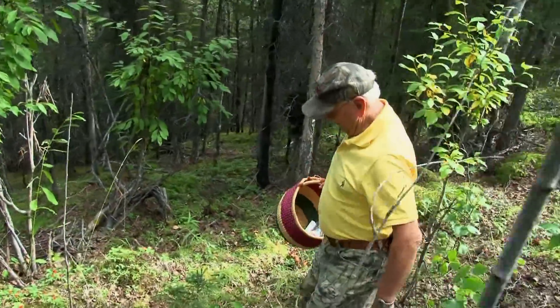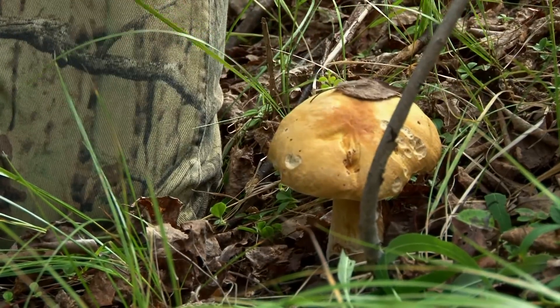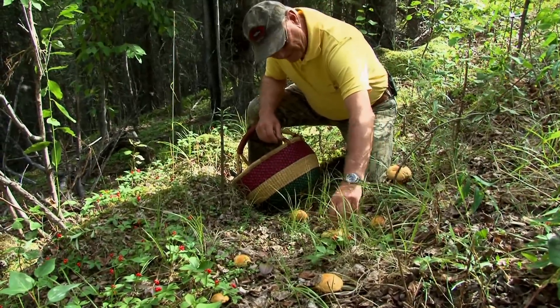Look right here — look at this mushroom! That's really a pretty king bolete. Another button here and some more here. Some of the critters like them, too.